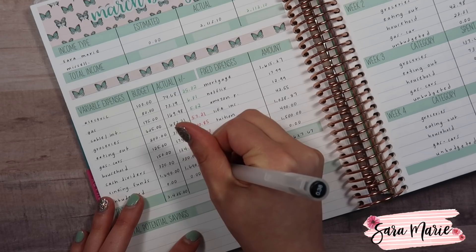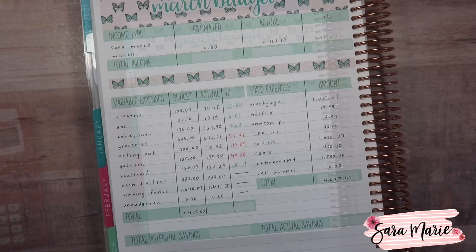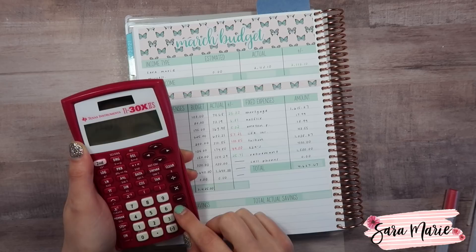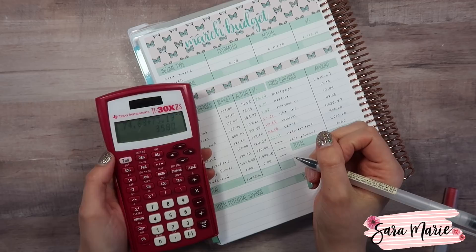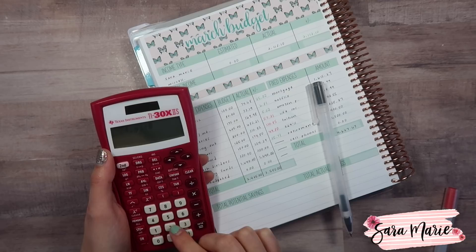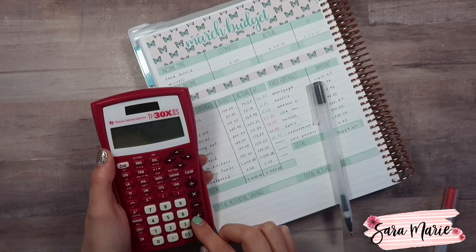For unbudgeted items, we had nothing — no unbudgeted items, which is crazy considering how insane this month was. I'm really glad about that. Now I'm going to add up all of my actuals and see if we're over or under for the month. Here we go — the moment of truth: $74.68, $73.19, $169.98, $682.21, $310.85, $174.80, $124.29, plus $330 and $1,640. That brings us to $3,580 — wow, that's an even number, that's insane.